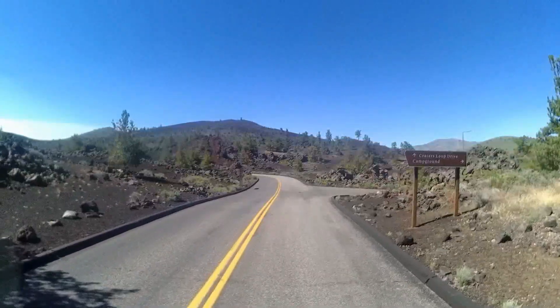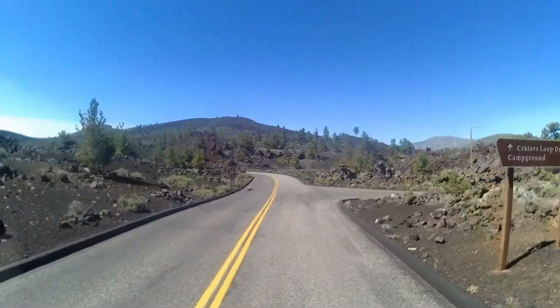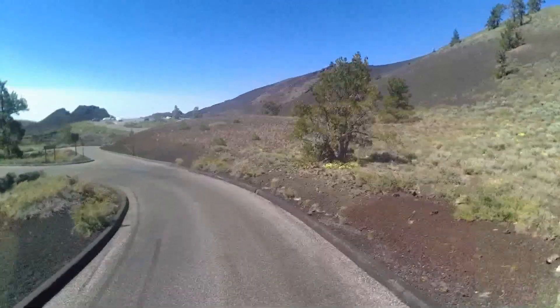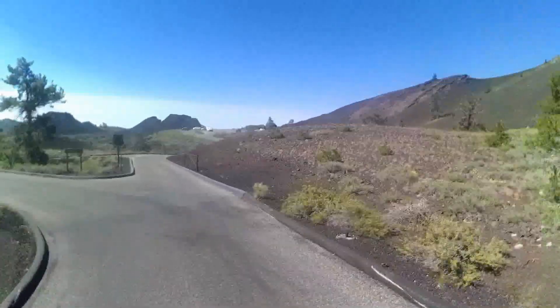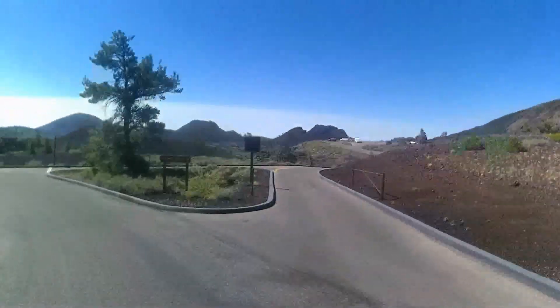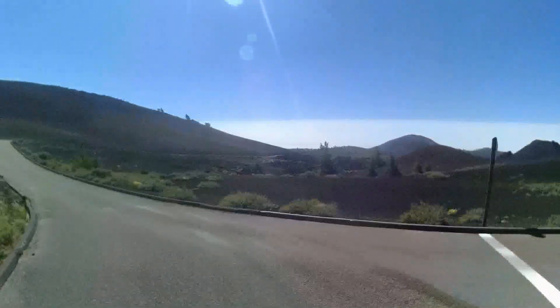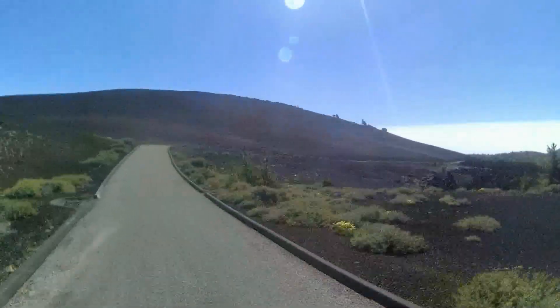After leaving the Visitor's Center, we headed past the campground, which I had considered staying at prior to Itty Bitty Farms. We went out onto the Seven Mile Main Loop Road to check out some of the alien-looking scenery, and maybe do a walking path or two.